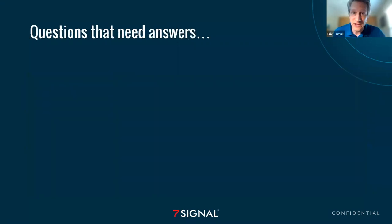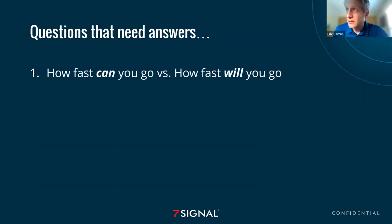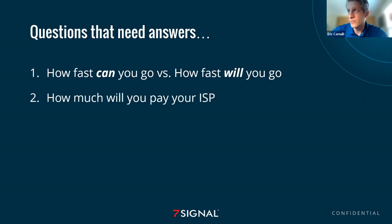However, there are some things we need to answer. First: how fast can you go versus how fast will you go? We need to figure this out. Second: how much will you pay your ISP? ISPs are not charities — if you want to go faster, you're going to have to pay to go faster. How much are you willing to pay for how fast you want to go?